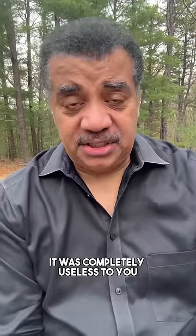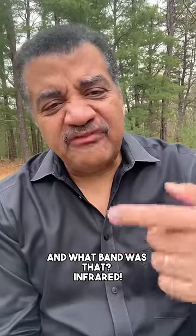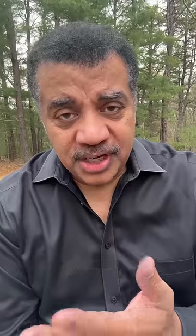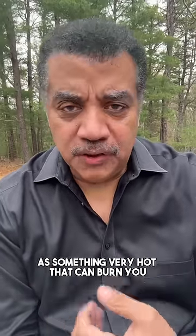It was completely useless to you. And what band was that? Infrared. We detect infrared as warmth, and in the extreme, as something very hot that can burn you.